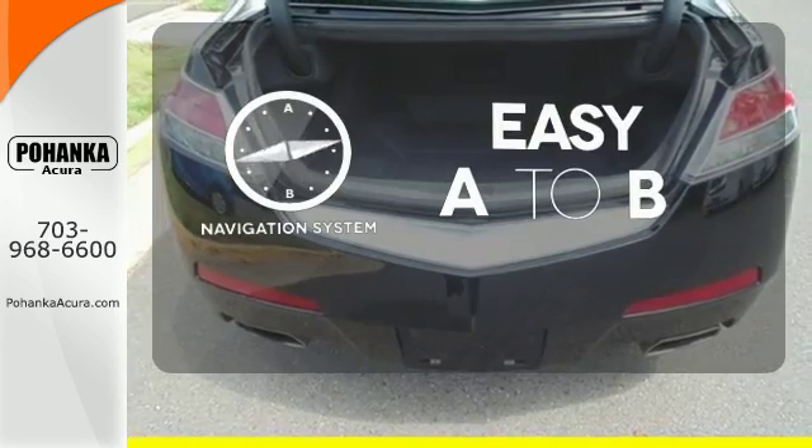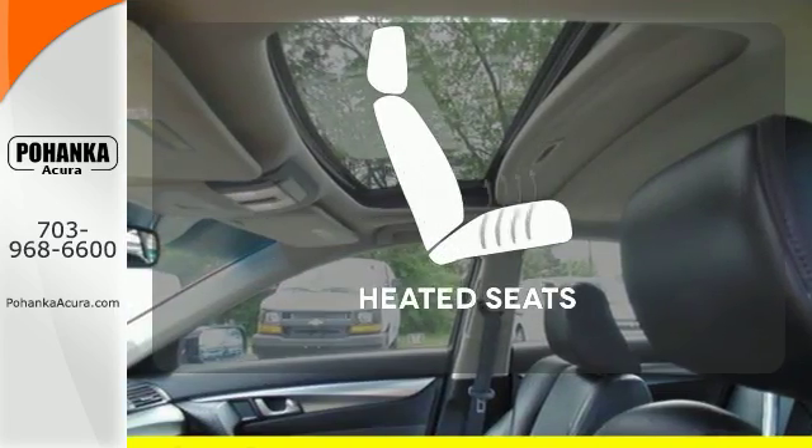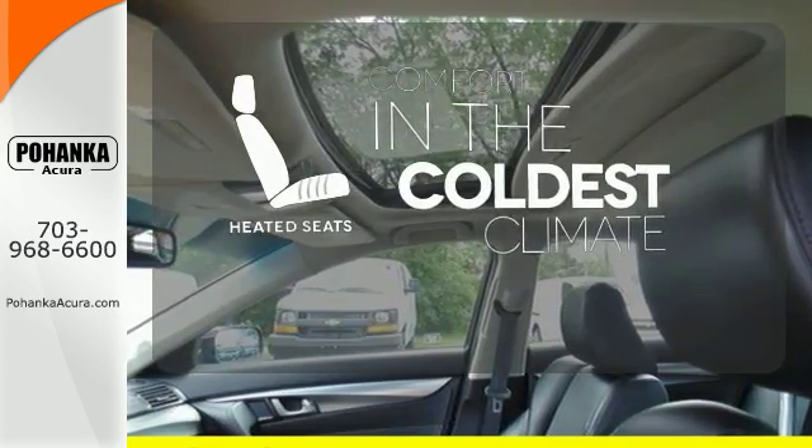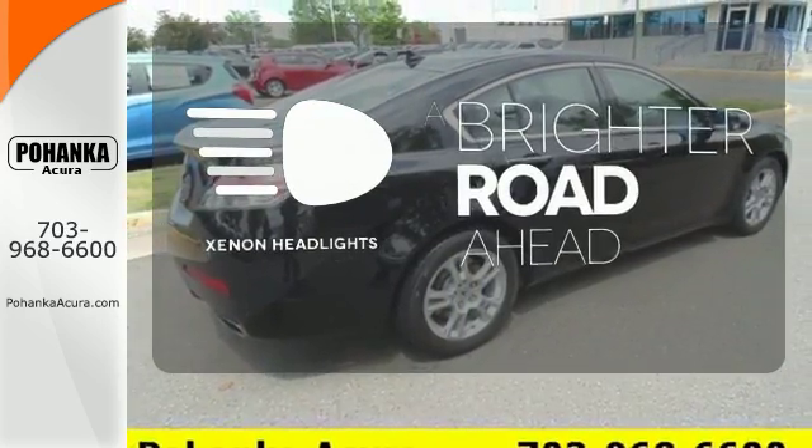Feel confident getting from point A to point B with a navigation system. The heated seats keep you comfortable no matter how cold it is. The Xenon headlights shine brighter for better visibility.